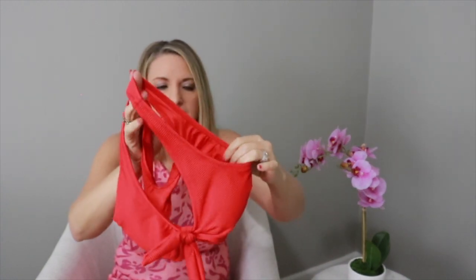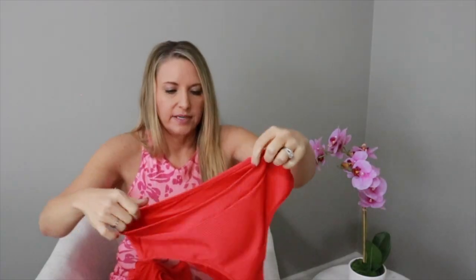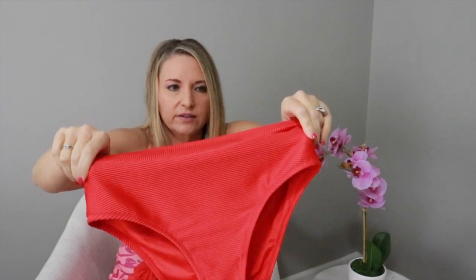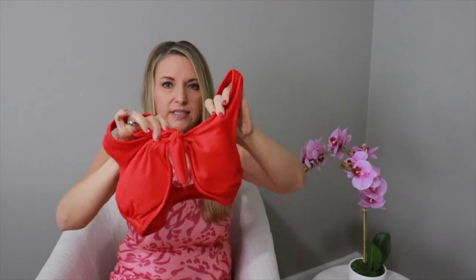One of my favorites is this red bikini — the Ribbed Red Bow Knot Bikini. What I love most is the ribbed material; it feels really high quality. It ties right in the front, and the bottoms are high-waisted with a wide waistband. It doesn't have adjustable straps but you can tighten or loosen the tie in the front. Red looks good on almost any skin tone or hair color. I'll definitely be getting more ribbed bikinis — this is probably my favorite of the whole haul.